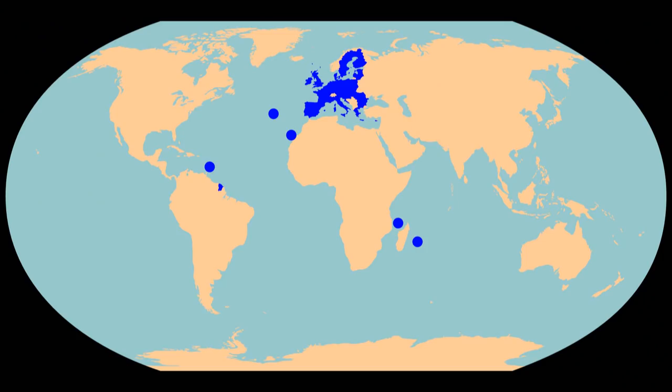Now, you might think that the sensible thing to do would be to take the most northerly, southerly, westerly and easterly points of the European Union and calculate the exact middle of those. But some countries have overseas territories, and some of those are parts of the European Union, and that would put the midpoint of the EU somewhere ridiculous, like the middle of the Atlantic Ocean.